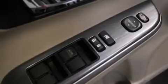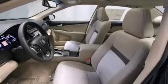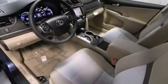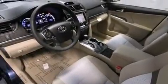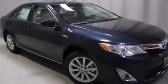A multi-function display, air conditioning with automatic climate control, cruise control, a six-speaker audio system, a leather-wrapped steering wheel, front multi-stage airbags, rear seat child-proof door locks, a split folding rear seat, steering wheel mounted controls, and an auxiliary power outlet.